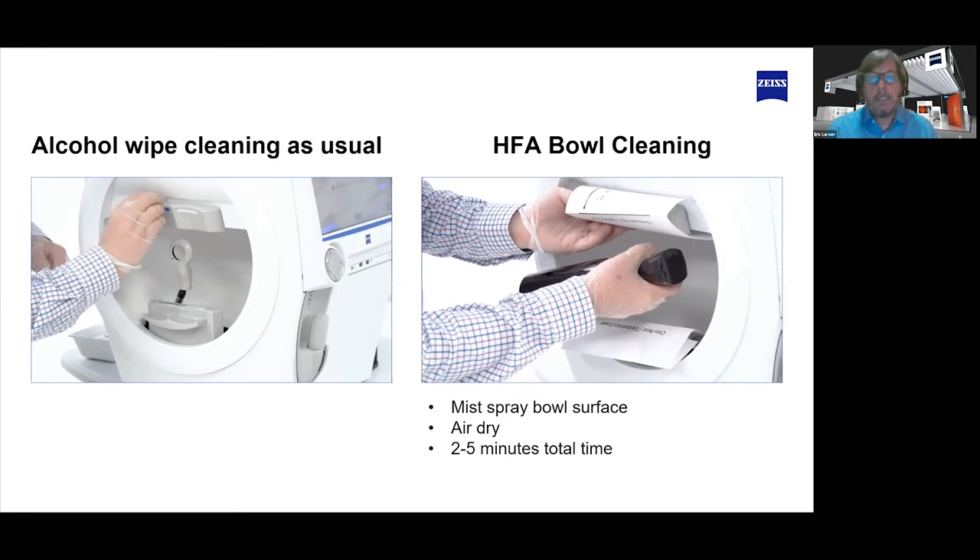You spray the mist in the bowl and let it settle on the surface and air dry. From beginning to end, customers tell me it takes about two to five minutes between spraying and letting it dry. It's really effective as far as being efficient for between-patient cleaning. When we put this out on our Med Support website, my phone went from ringing constantly to almost nothing. Customers said, you gave us a procedure and something workable.